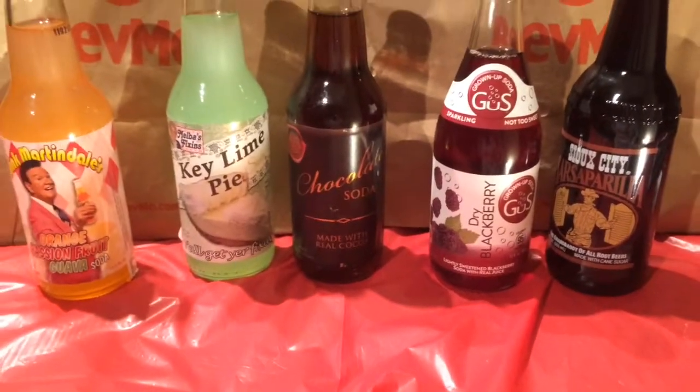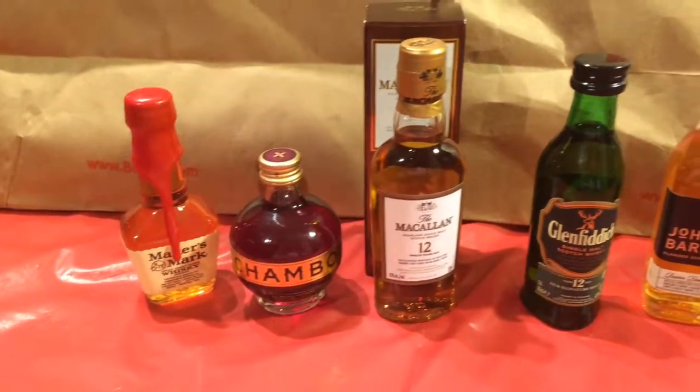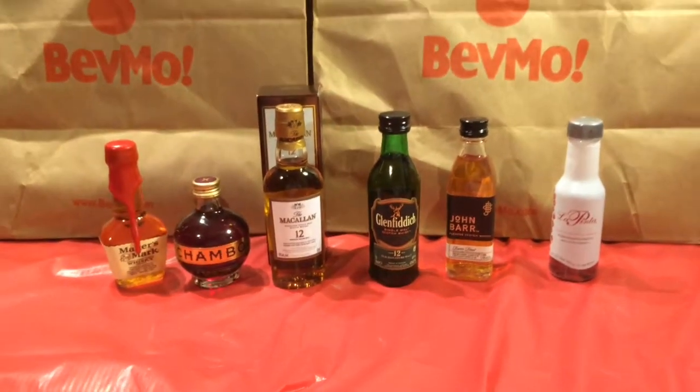Alright guys, let's move on to the adult beverages. I didn't want to spend $40–50 on a bottle of anything and have it be disgusting, so what I decided to do is get a bunch of little bottles and have a little taste test. I think it's a cute idea for like a date night and whatnot. So, here we go.